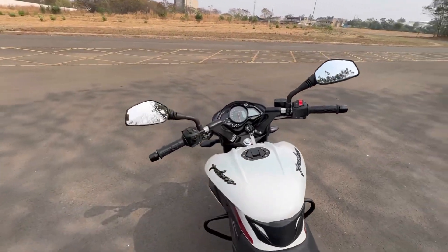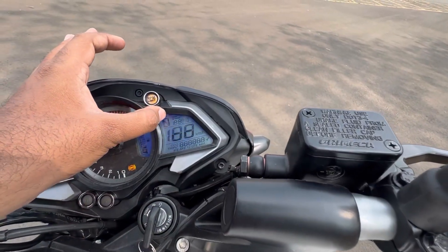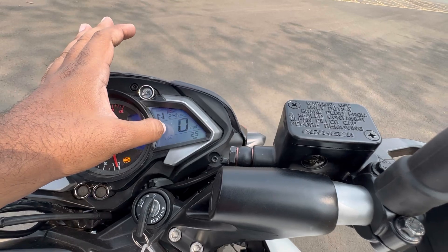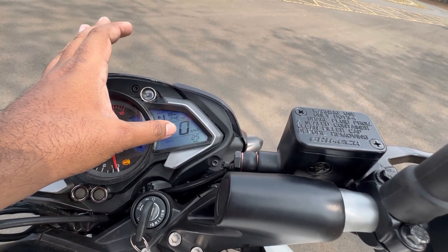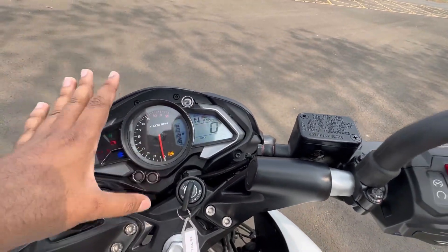Now let's talk about the front console. This is a new console which includes a gear position indicator, average fuel economy, instant fuel economy, and distance to empty. You also get the regular set of features here on the motorcycle.